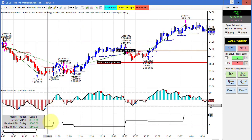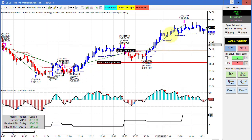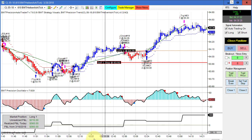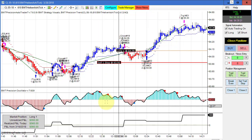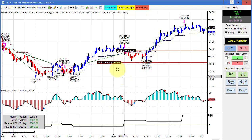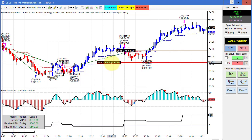We're currently long with an open profit of about 30 ticks and a closed P&L of about 560. The crude oil closes in about seven minutes, so this trade is going to close pretty soon. I also wanted to show you what the auto trader looks like when it's in a trade.